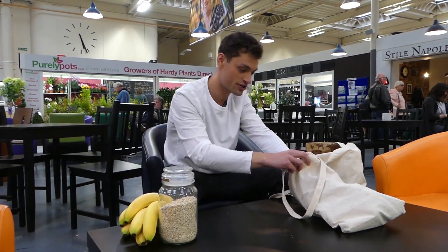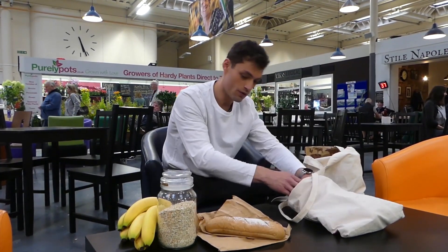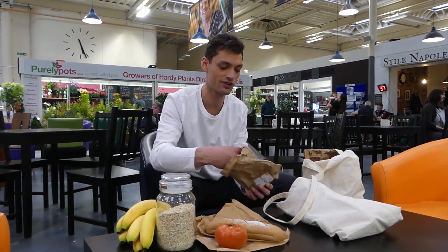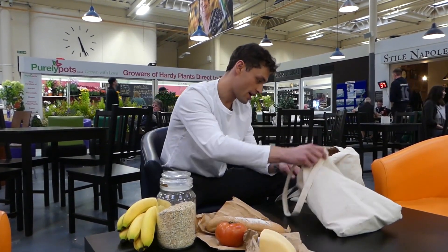For lunch I think I'll have a sourdough roll with cheese and tomatoes. Tomatoes from the Green Grocers and I've got some nice Orkney cheddar from the Cheese Wheel.